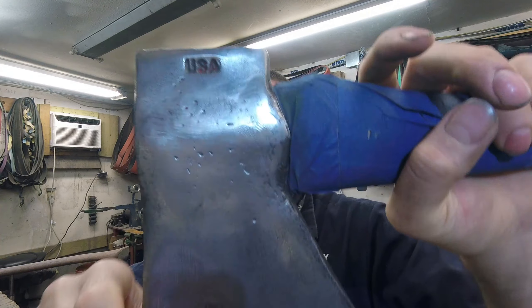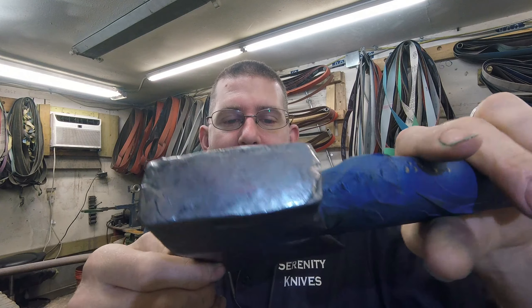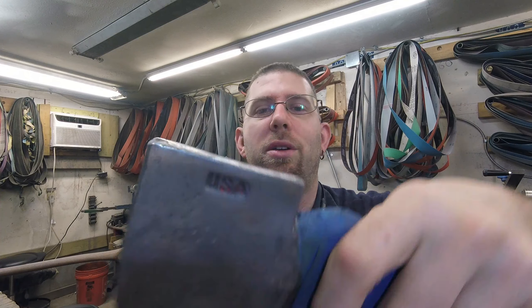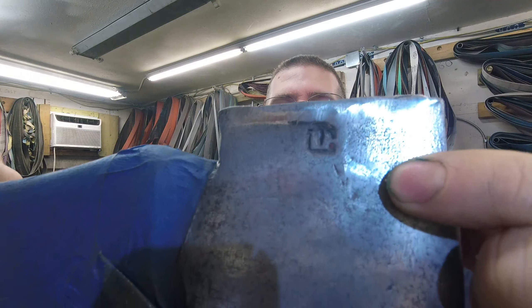This second one is at a similar stage — sandblasted and maybe buffed a little bit. This is another made-in-the-USA axe; I believe this is a Council Tool, which I know from axe throwing. Great American-made axes that we're just bringing back to life so they can serve their owners well.